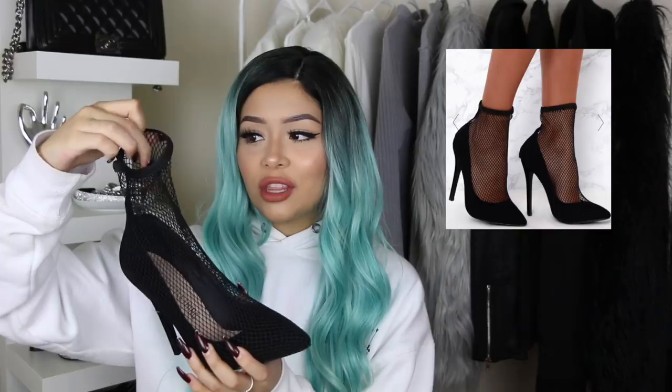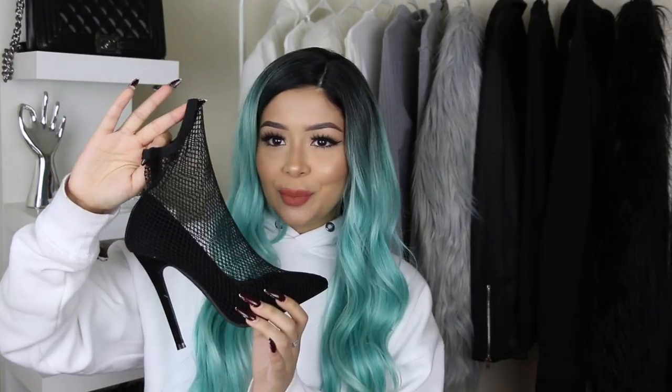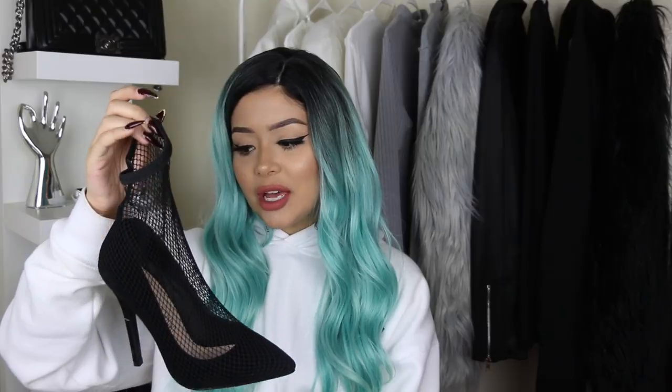Last but not least, these last pair of shoes — I was looking everywhere for them and I finally found them and got so excited. Not a lot of people are gonna be a fan of them, but I am obsessed. These are just plain black heels but they have fishnets on them, which I think is super cute. You could be wearing a plain outfit and just throw these on and it would make it look a little more fun. You're accessorizing — honestly you could make these yourself, but still.